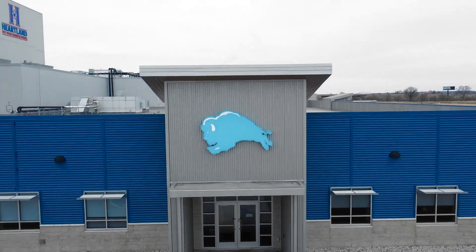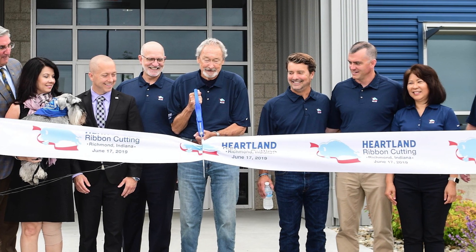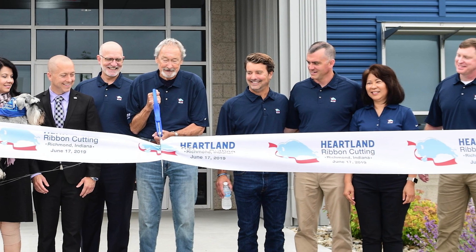Blue Buffalo, now a brand within the General Mills family, first opened the doors of its 450,000 square foot Richmond, Indiana plant in June 2019.